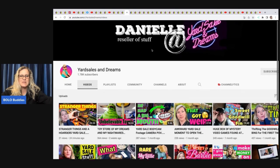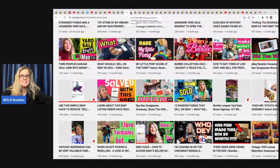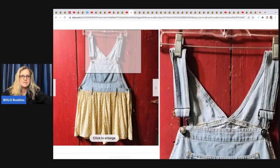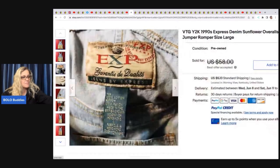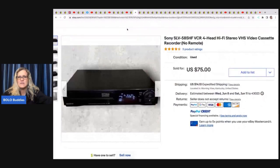This one comes from Yard Sales and Dreams — another awesome YouTube channel. She has this vintage 1990s floral sunflower overalls jumper by Express. A good keyword to put in the title is Y2K — there's clothing they call Y2K. It's not even a fancy brand, just a mall brand. She got this at a yard sale for 50 cents and sold it for 34 dollars plus shipping.